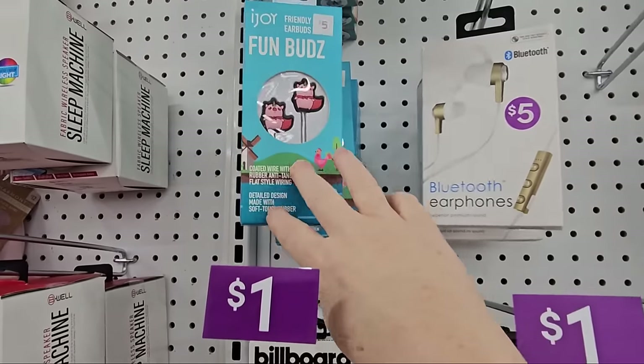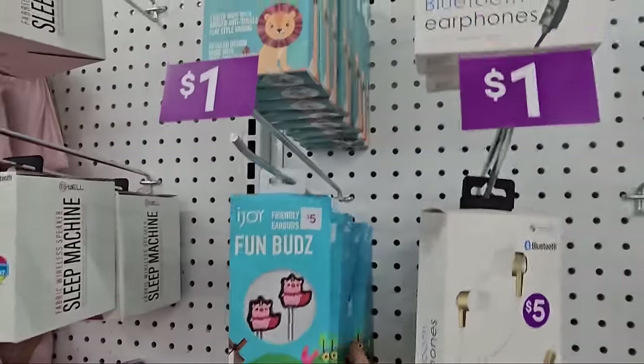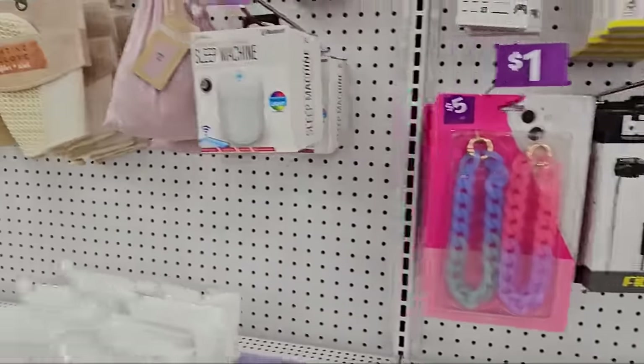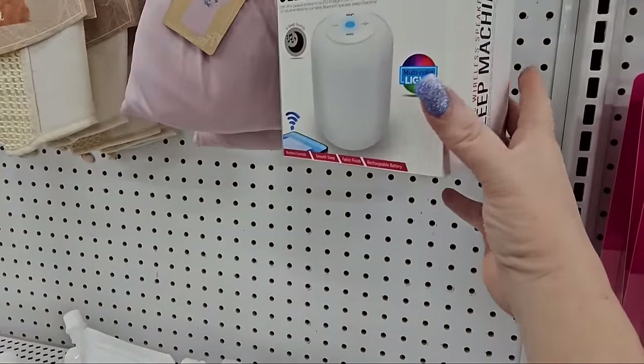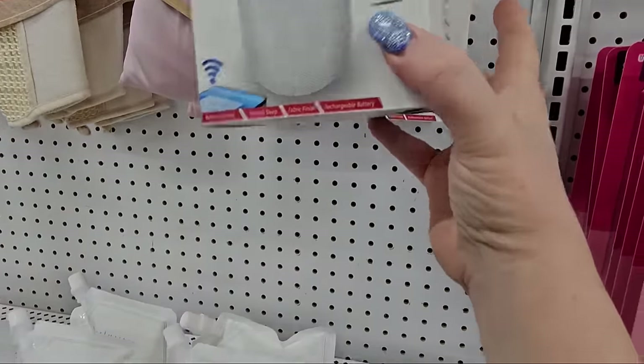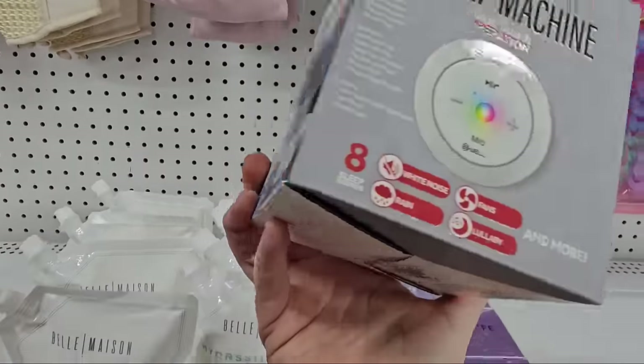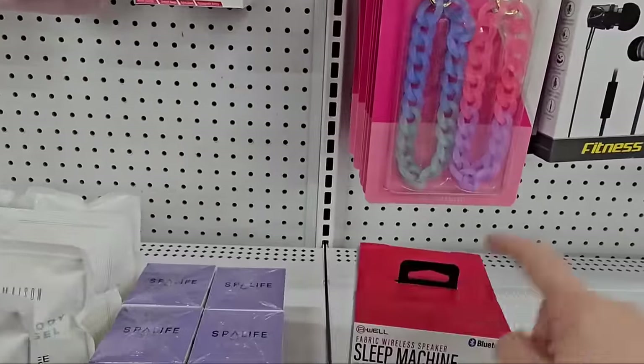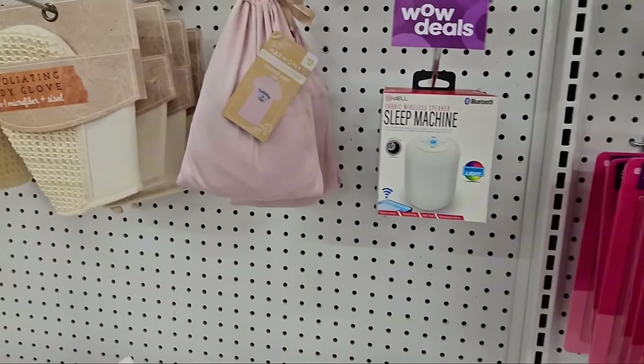And they have some for the kids — little piggies and lions. They've got this wireless speaker sleep machine with Bluetooth and multicolor light — says fifteen but if it's in the clearance section it's seventy percent off.